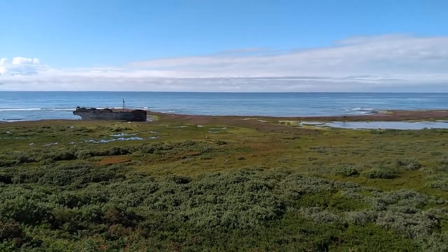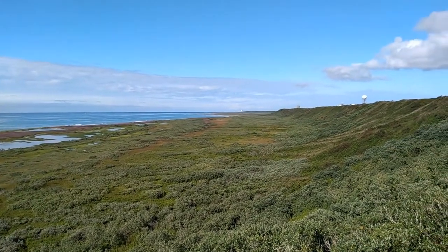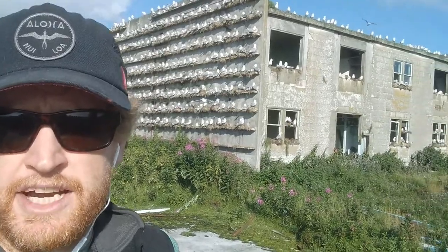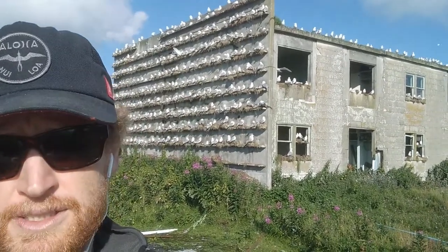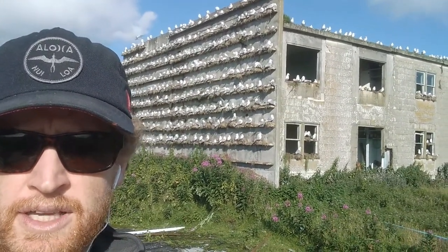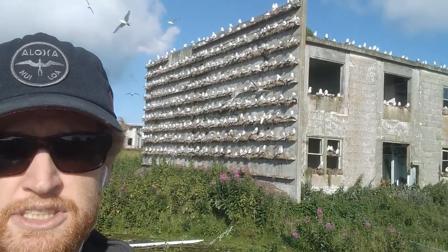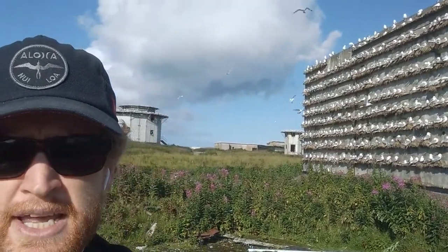Before we head back up, one last look from the shipwreck panning north — you can see the new plain created by the earthquake, the old bluffs, and the Air Force base in the distance. Up at the Air Force base now: the next chapter in the saga of Middleton Island is the story of the Air Force. In the late 1950s and early 1960s during the peak of the Cold War, Middleton Island was home to an Air Force radar station that would detect potential Russian attacks on mainland US and relay that information.